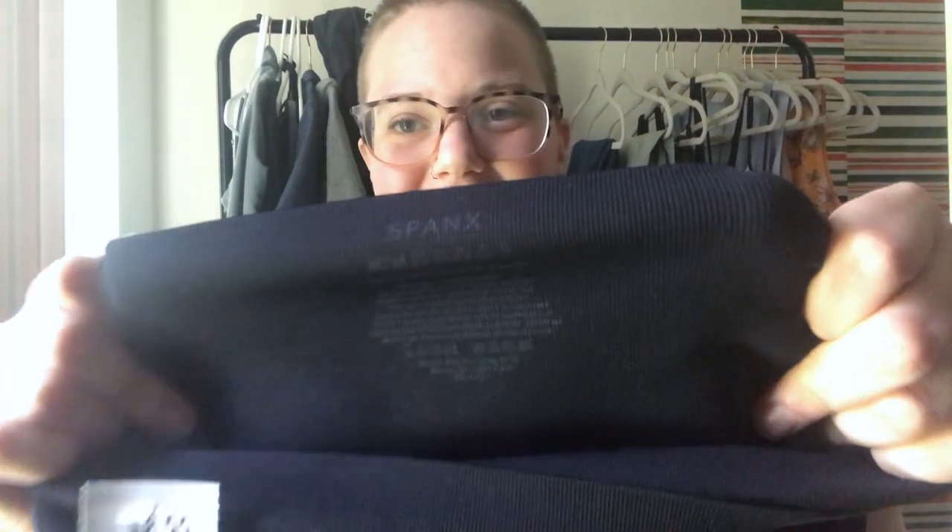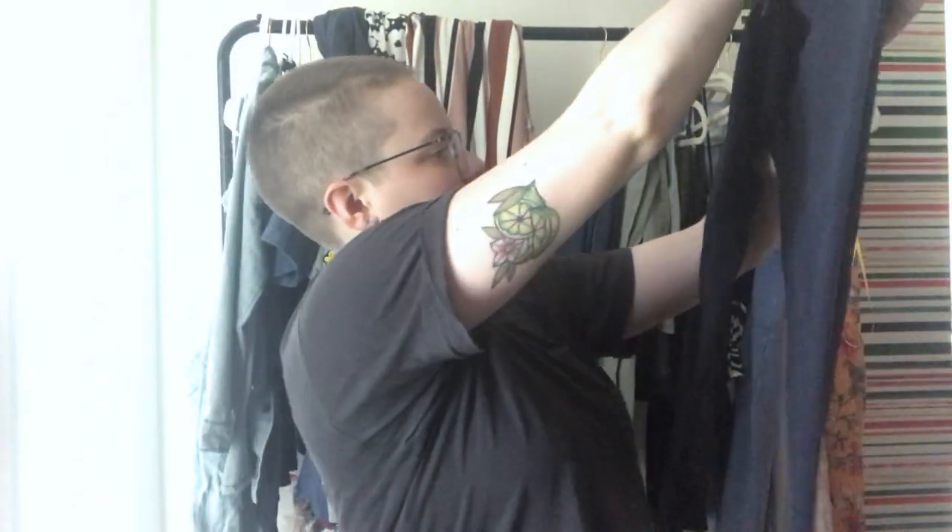Here's a pair of Spanx leggings — size medium, just gray or black leggings. I'm actually wearing Spanx right now that I got from Poshmark — shout out to Millennial Mouse.